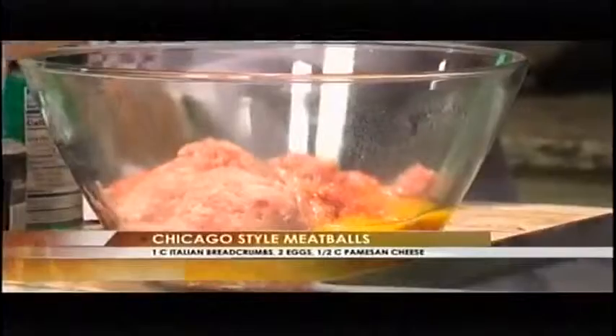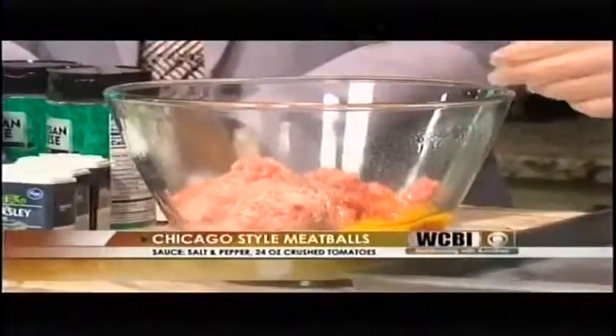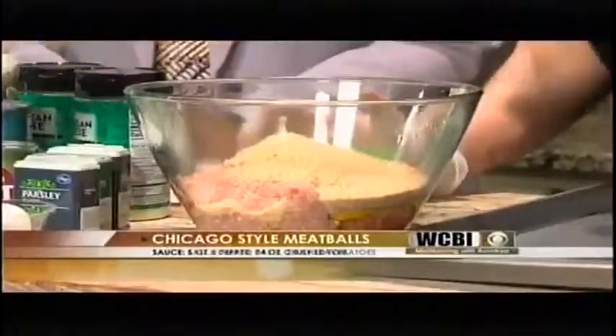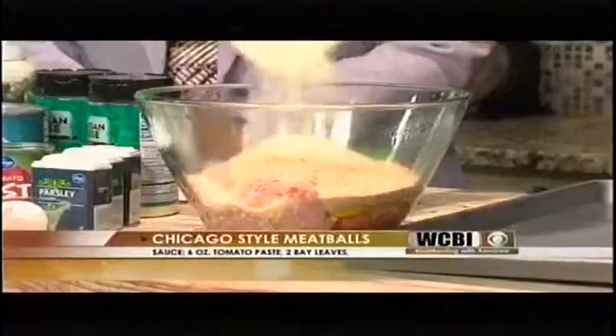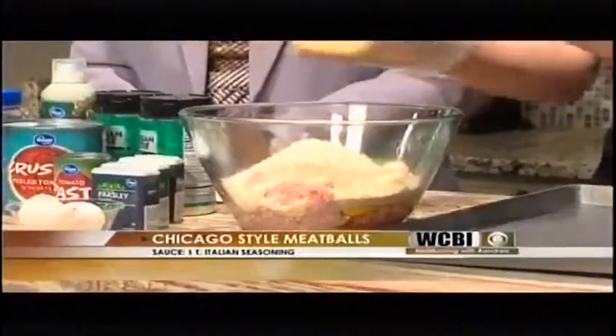Two eggs — I'm going to add two eggs to glue it all together and put them in there. I've got a cup of Italian breadcrumbs, and Kroger's got a really good brand of that. I've got about a half a cup or so of Parmesan cheese — maybe a little more because I like my cheese. And we've got about two heaping tablespoons of garlic.